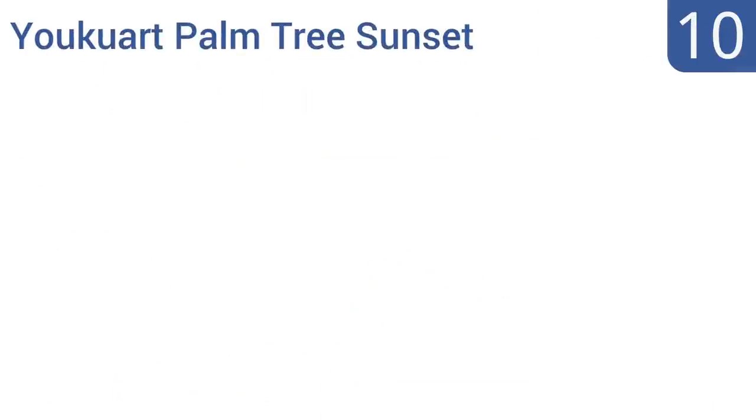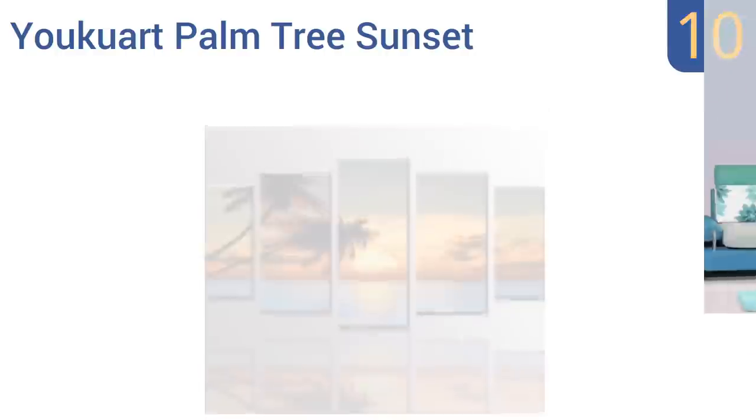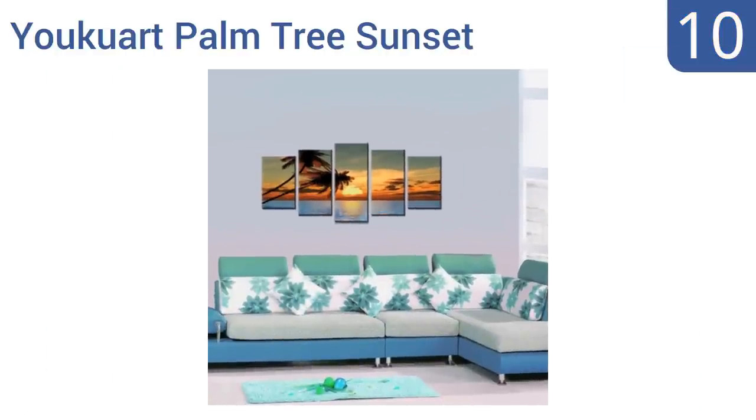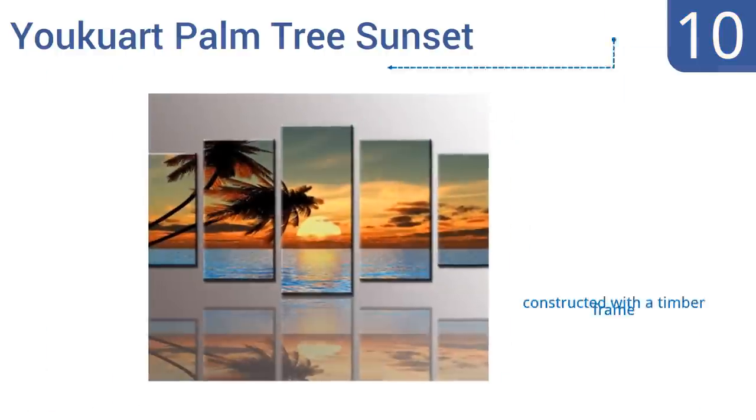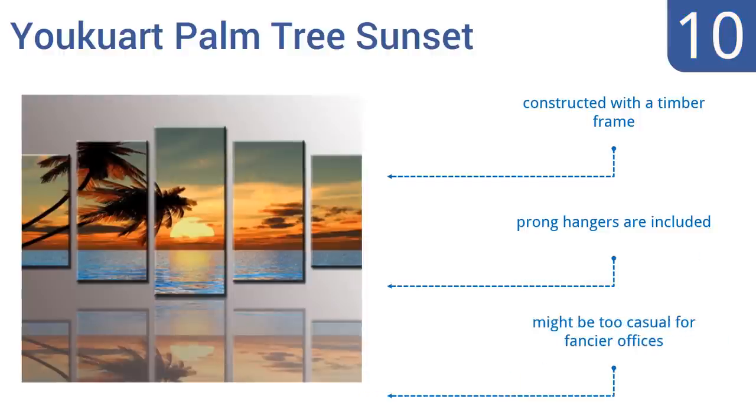Starting off our list at number 10, the Uquart Palm Tree Sunset is comprised of 5 panels that would be perfect to grace the wall of a travel agent's office or perhaps even a lively boardroom to give your eyes a vacation during the day. It's constructed with a timber frame and comes with prong hangers. However, it might be too casual for fancier offices.